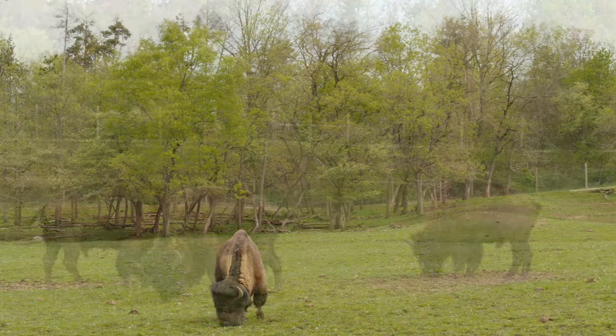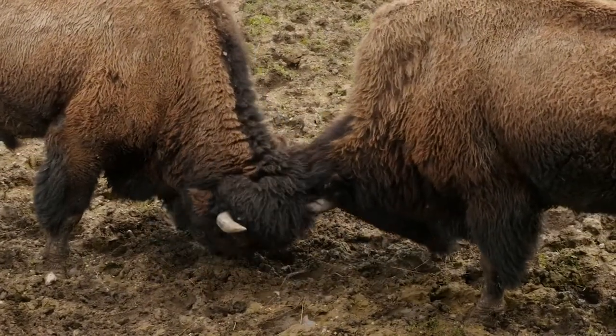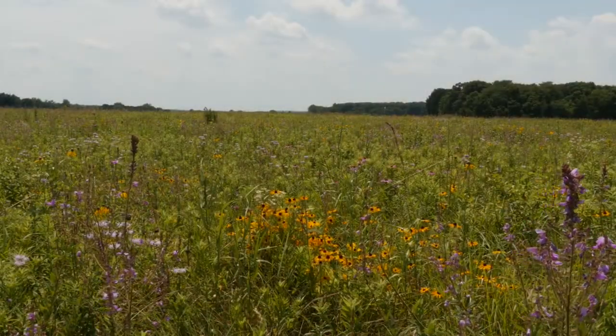Historically, bison — our official national mammal — would have roamed these great prairie areas. This small herd, as well as Prophetstown's tall grass prairie, helps to provide us with a snapshot of this diverse habitat.